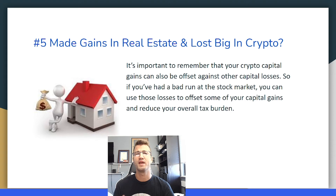Tip number five: if you've made a lot in the real estate market and lost big in crypto, that's okay. It's important to remember that your crypto capital gains can also be used to offset against other capital losses. So if you've had a bad run at the stock market, for example, you can use those losses to offset some of your capital gains and reduce your overall tax burden.